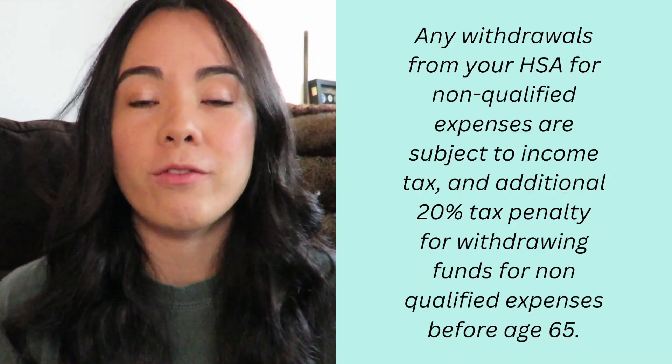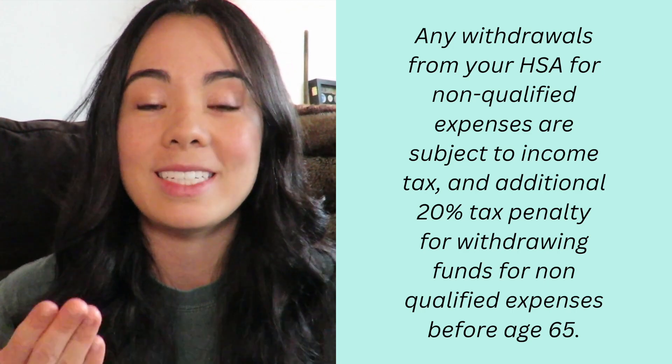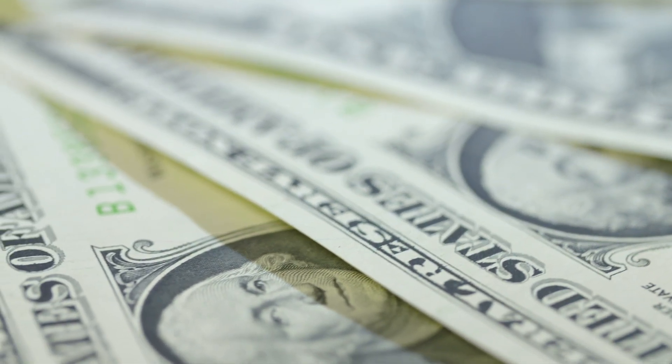Any withdrawal that you make from your HSA account for non-qualified expenses is subject to a 20% tax penalty and they're subject to income tax since you are not using them for qualified medical expenses. This is all true until you reach age 65 where you can take funds out and use them to pay for any expenses, you just have to pay taxes. However, the only way you can get around this is if you do maybe on accident use those funds towards non-qualified medical expenses — if you pay back those funds into the account before that year's tax filing deadline then you can avoid any penalty.